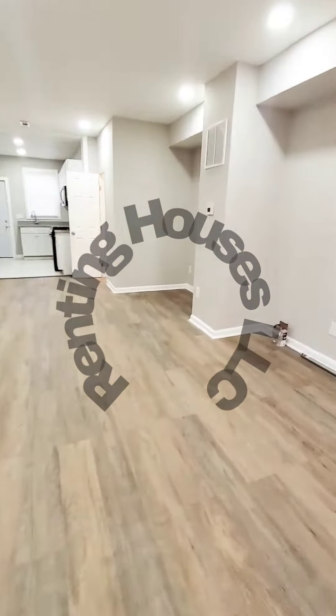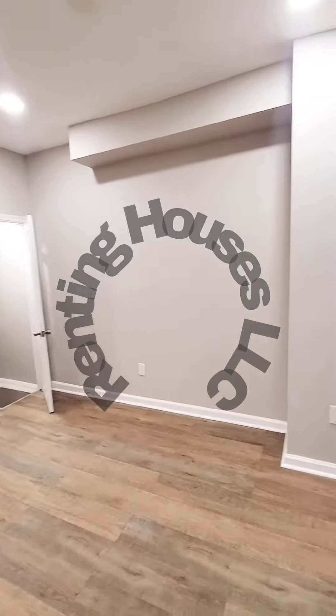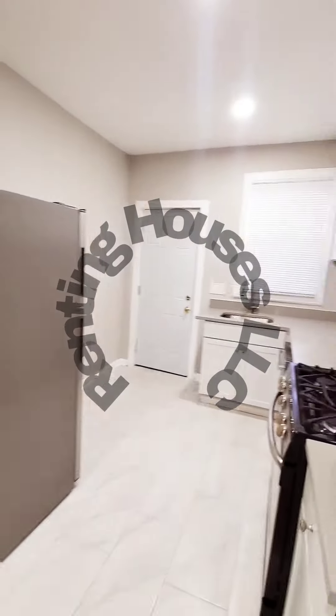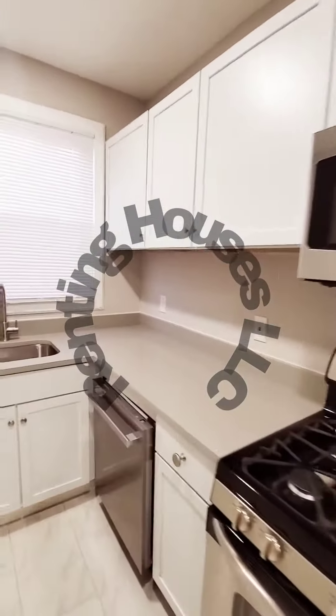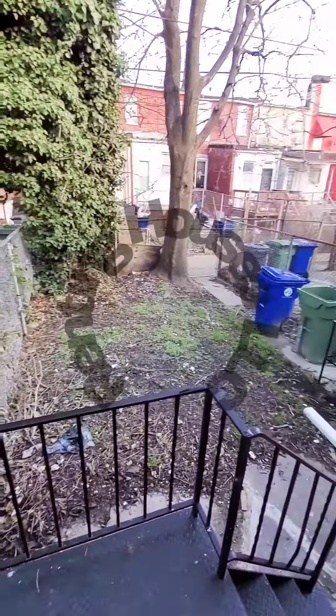Come on back in — there's a half bath on the first level. You have your kitchen with beautiful countertops, stainless steel appliances, and a fenced-in rear yard.